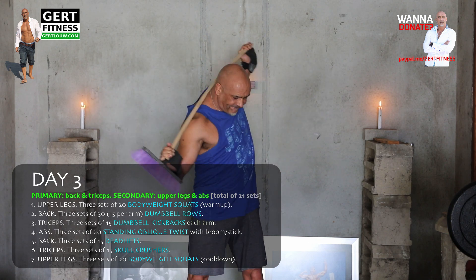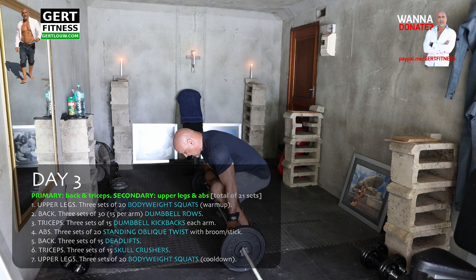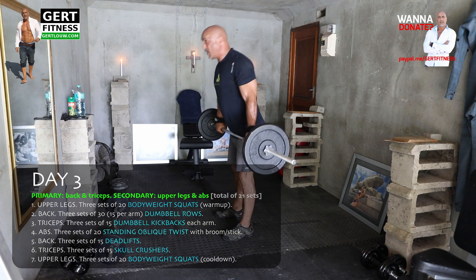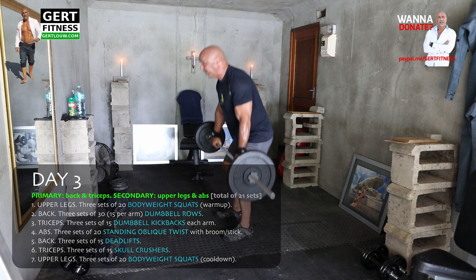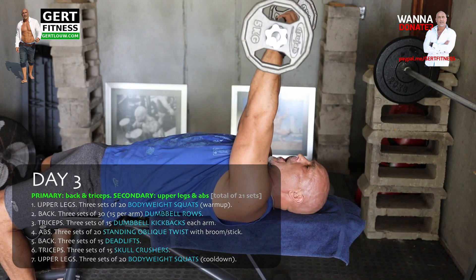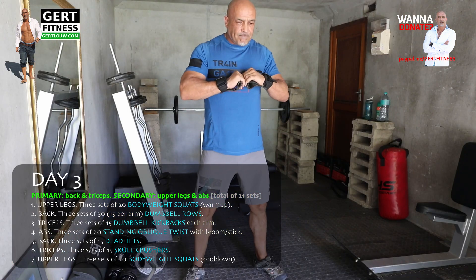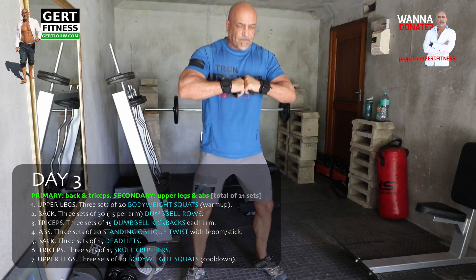Abs: three sets of 20 standing oblique twists with a broom. Back: three sets of 15 deadlifts. Remember, deadlift is one of the key exercises for developing a great body. Triceps: three sets of 15 skull crushers with the EZ bar. Upper legs: three sets of 20 bodyweight squats — that's considered your cool-down.